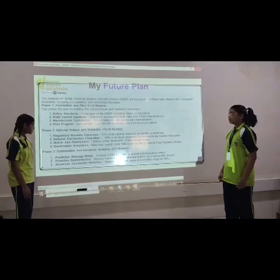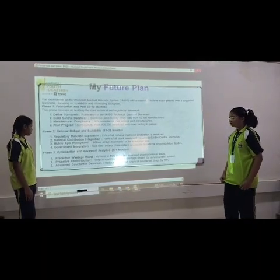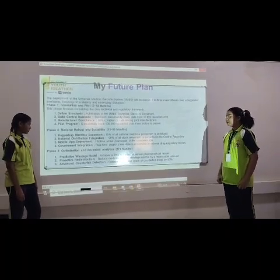Phase 3: optimization and advanced analytics — proactive distribution and advanced counterfeit retention.